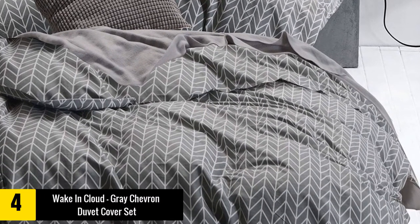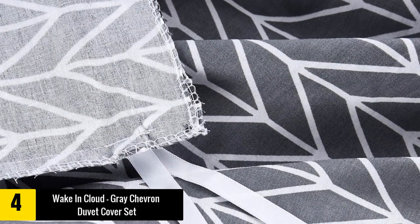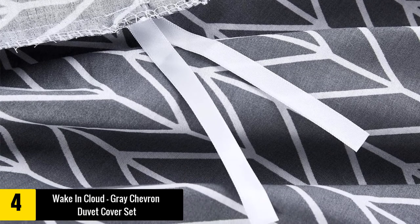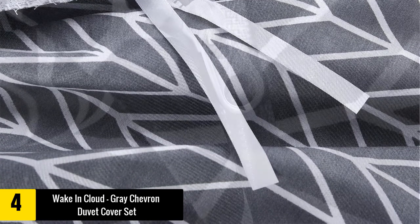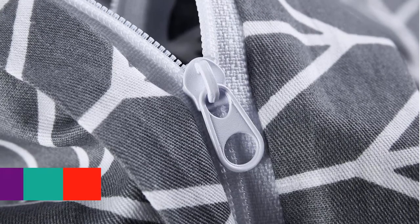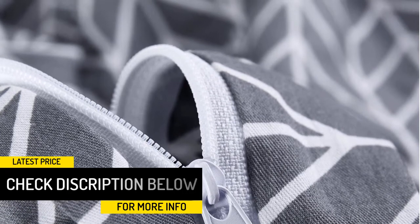At number four we have the Wake in Cloud Gray Chevron duvet cover set. Featuring a modern, elegant zigzag chevron pattern on a gray background, this premium quality set from Wake in Cloud makes a unique gift for young boys and girls. It includes a king-size duvet cover with two matching pillowcases, made with 100% natural cotton — ultra breathable, hypoallergenic, and resistant to fading and wrinkling. Zippered closures allow quick on and off, while corner ties keep the duvet firmly in place.